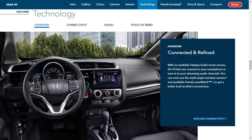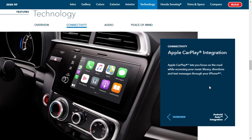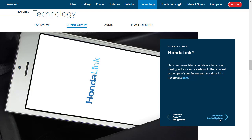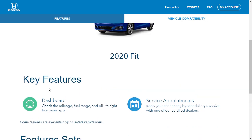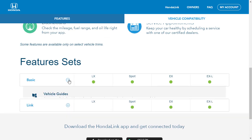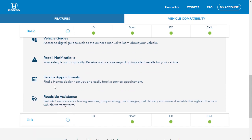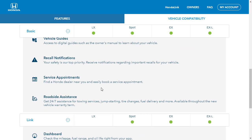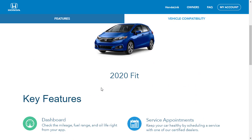Let's move on to technology features. There's an available display audio touchscreen, multi-angle rear view camera, and Honda LaneWatch. For connectivity, you get Apple CarPlay, Android Auto, and Honda Link — Honda's app that lets you check mileage, fuel range, and oil life, schedule service appointments, and get recall notifications and roadside assistance. There's also a premium audio system with up to six speakers at 180 watts, a 7-inch touchscreen display, HD radio, Pandora, Sirius XM, and a multi-angle rear view camera.